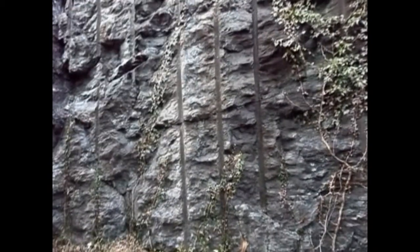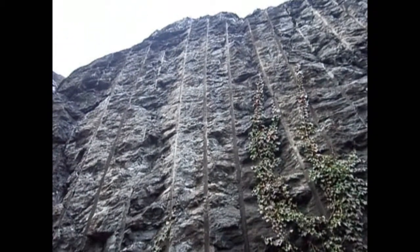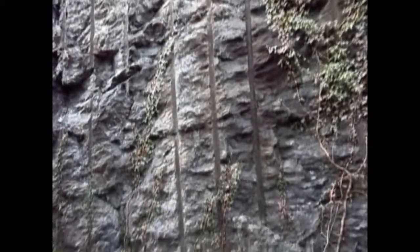If you look, what they've done is they've drilled holes all the way down to the top of the rock and obviously dropped blasting powder down, blown the cliff to kingdom come.